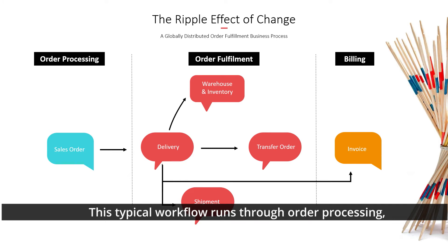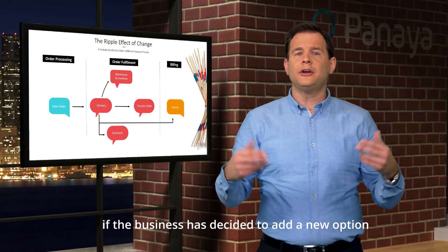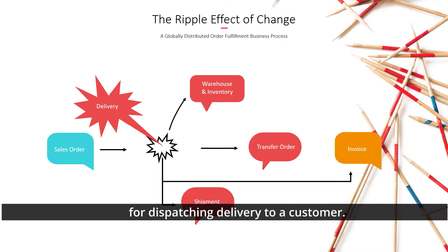Here's an example of a traditional ERP order-to-invoice business process. This typical workflow runs through order processing, order fulfillment, and then billing. Now think how this will be affected if the business decides to add a new option for dispatching delivery to a customer. This, in turn, will affect warehousing, shipping, inventory, financial reports, and MRP forecasting.